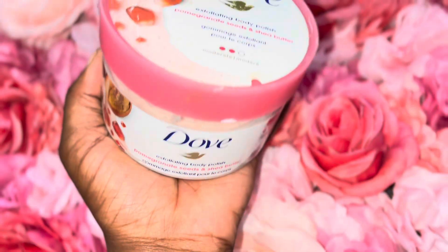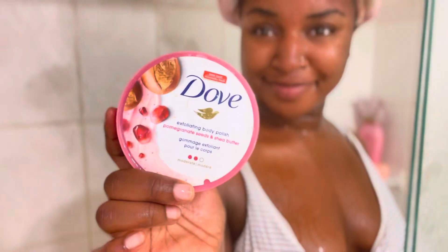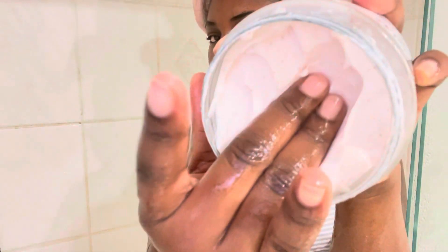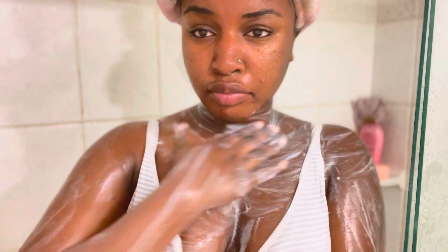It is now time to exfoliate. I highly recommend this body polish for sensitive skin or daily use. It has a creamy but gritty consistency — it's not a sugar scrub so it doesn't melt into your skin. When I tell you it smells so good, it smells so good.